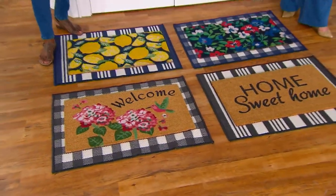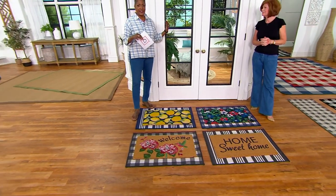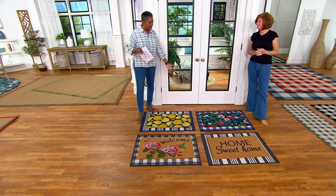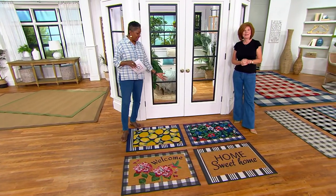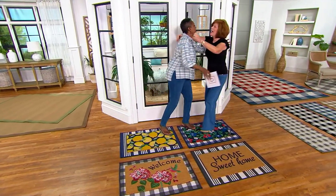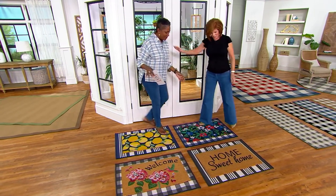A textile expert, amazing decorator, and real estate agent who has it all going on is bringing us one of the hottest trends right now when it comes to matting your doors. Hello — let me get a smooch. Happy Mother's Day early. It's good to see you. I love you, baby.